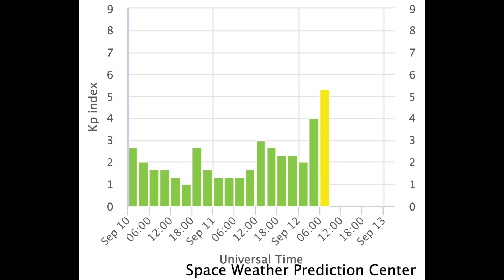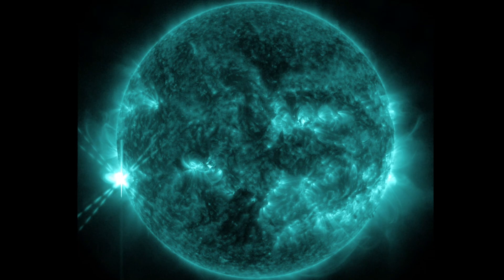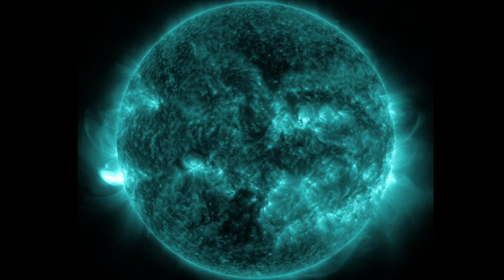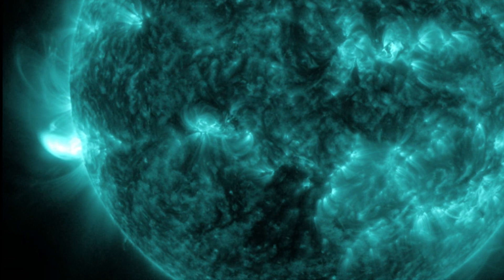We'll also be on elevated flare watch as an X-Class solar flare erupted this morning from a new sunspot group, just beginning to crest over the limb into view. So we've got more impacts coming, and a new, highly active sunspot as well. Eyes on them.